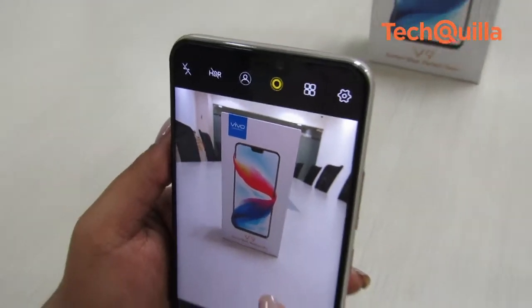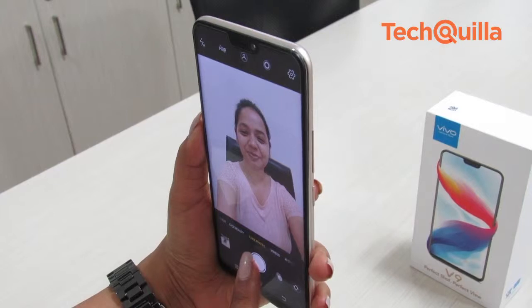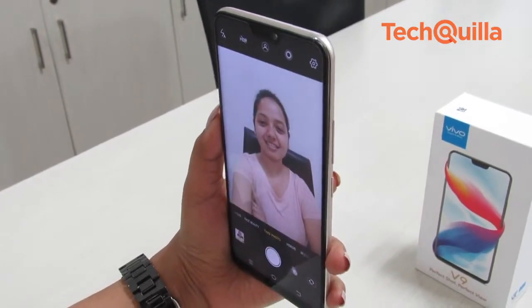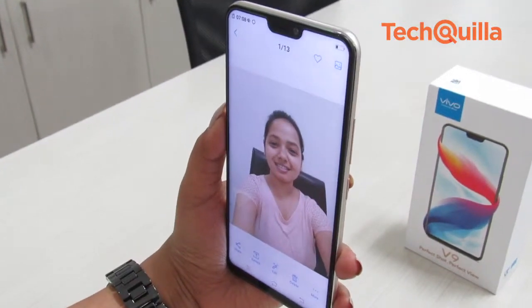In live photos, the camera clicks a series of photos to make a GIF image. The device sports a 24MP selfie camera with AI capabilities. The front camera also has portrait mode and returns excellent results.